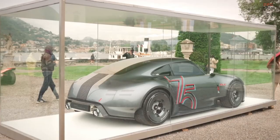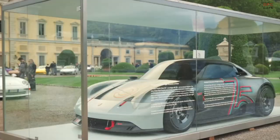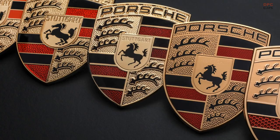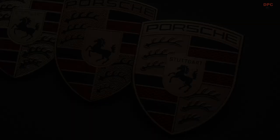On June 8th, when the esteemed German brand has promised to offer a look forward to its vision of the sports car of the future, we may catch a glimpse of the revised Porsche crest. The exact nature of what awaits remains uncertain — it could potentially manifest as a concept car, perhaps an electric successor to the 718 Boxster and Cayman, a hybrid version of the iconic 911, or even a hypercar designed to fill the void left behind by the demise of the 918 Spyder.